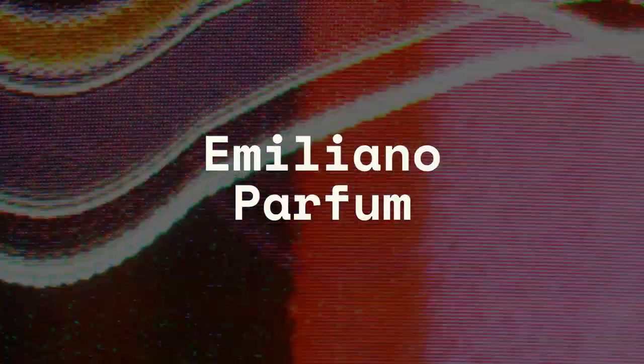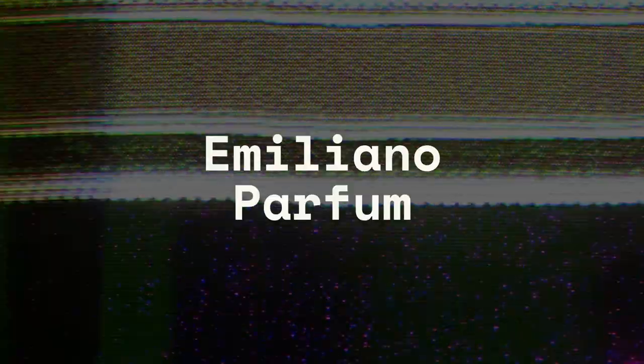Welcome back to Emiliano Parfum. Today we got a 2019 release from Maison Margiela: Coffee Break. Same people that make By the Fireplace and Jazz Club.